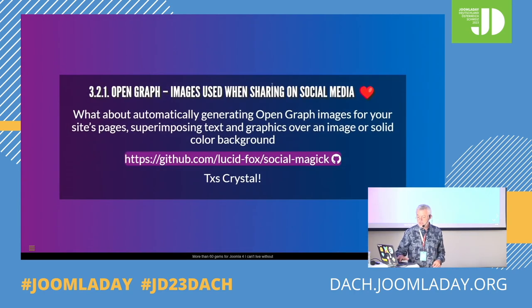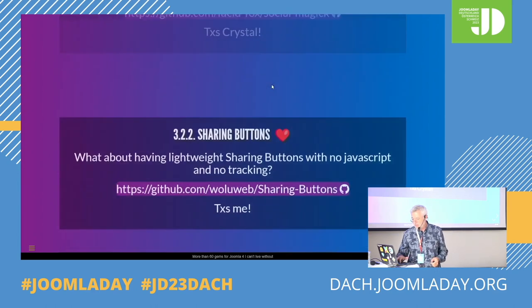The second section is about SEO and Open Graph. I really, really love this one — generating Open Graph images. There are excellent paid extensions, but I think this one is even better and it's open source. It's from Crystal. It generates Open Graph images, but the nice thing is it's not just taking the intro image. It creates a new image where you can say, for this category I want to take the intro image, but on top of it I want the title and also another image so that my logo is semi-transparent at the bottom right. It generates a unique image with much more impact on social media — Social Magic by Crystal.